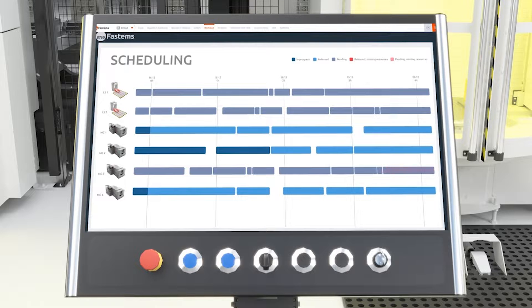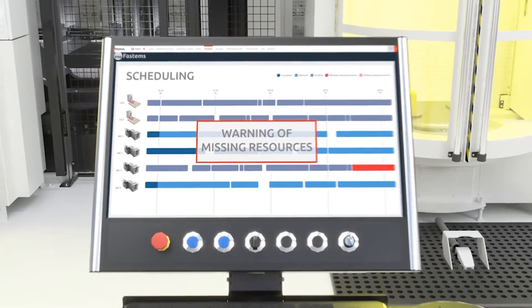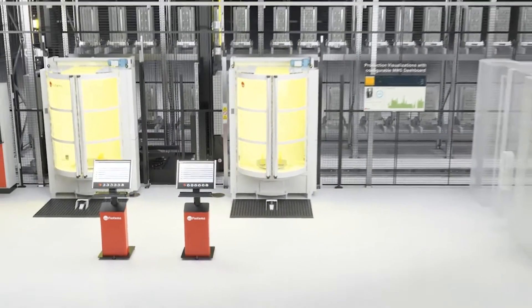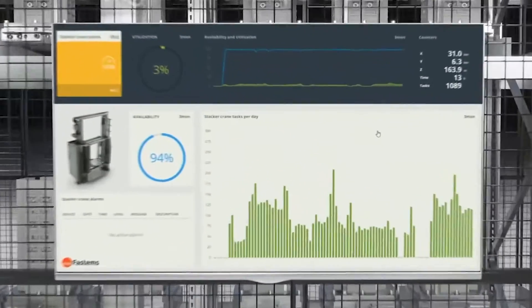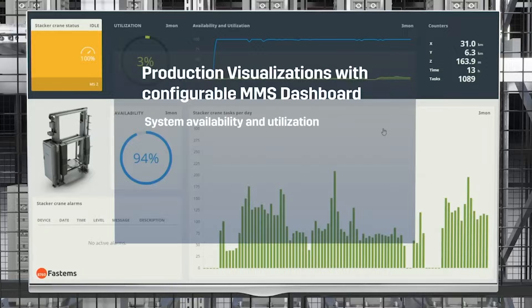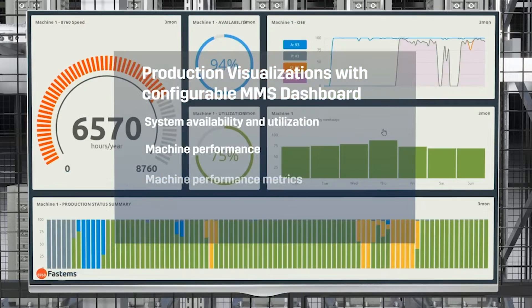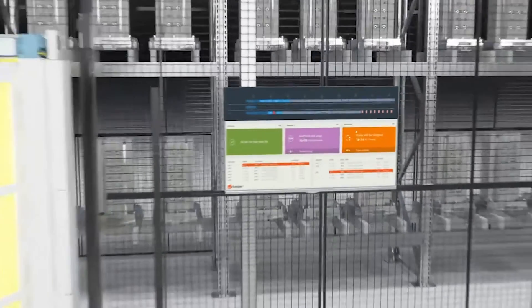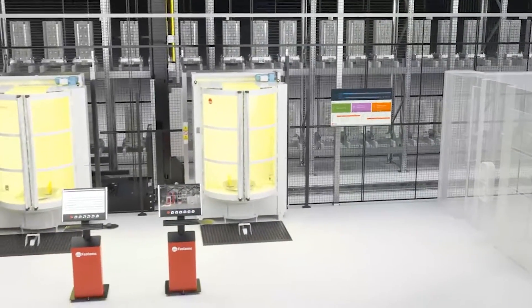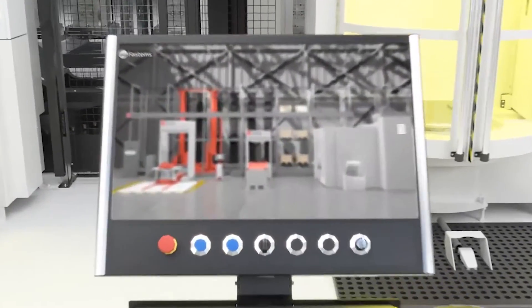In terms of how the system works and inputting data, we have ERP interfaces so we can capture data direct from the ERP system. Customers have a route card — to make a part it needs to go from the material to the saw, from the saw to machine one, machine one to machine two, to the EDM, the CMM, inspection, washing, and out the door. We plan the whole route card electronically.